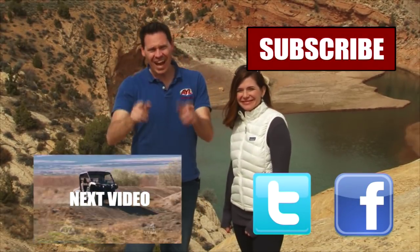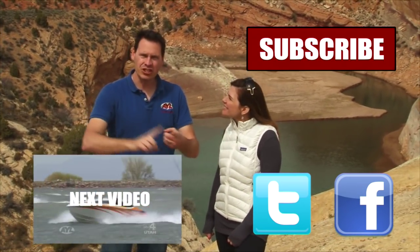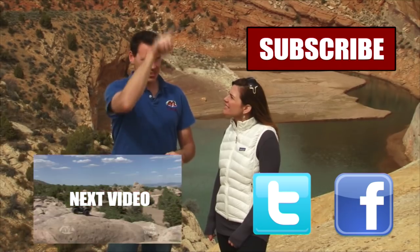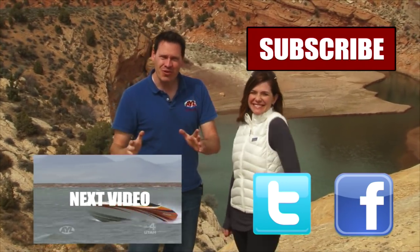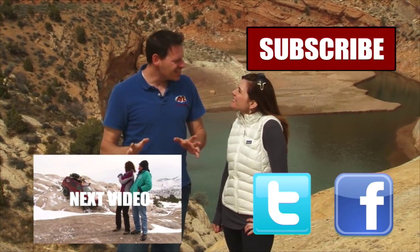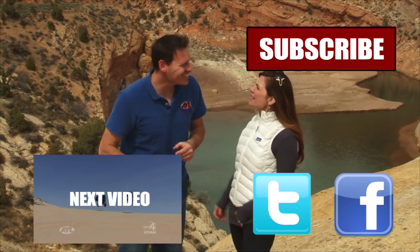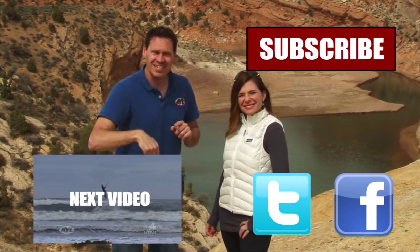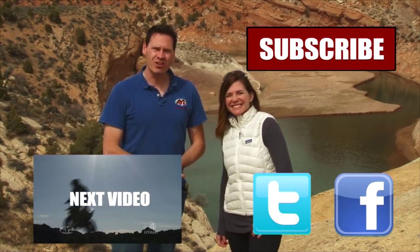Hey guys, if you liked that video, you're going to want to watch all of our other AYL videos. You're going to want to like it, share it, and subscribe — click all the buttons right here. We have some really cool videos, all kinds of behind-the-scenes stuff, bloopers of Alicia crashing and stuff. So click all of these things and subscribe to our channel, because At Your Leisure is awesome, and we'll see you here for more videos.